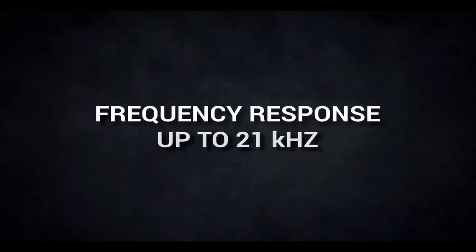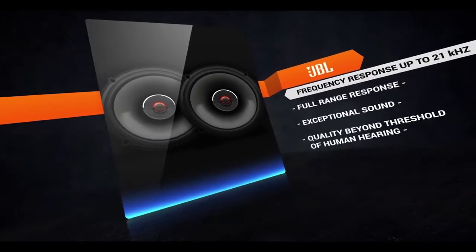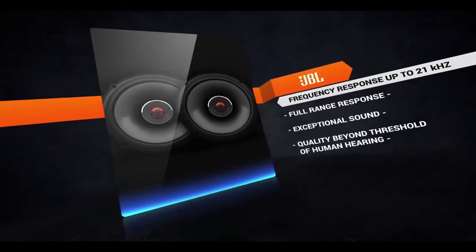The JBL GX Series offers a frequency response that delivers up to 21 kHz. We push things like distortion and noise above the threshold of human hearing, so you hear only the sounds intended, smooth and crisp.